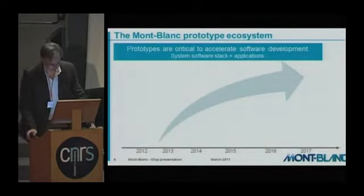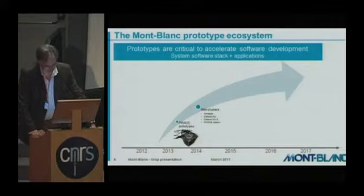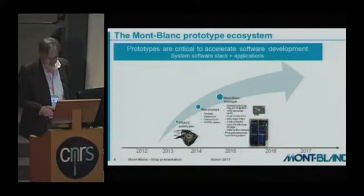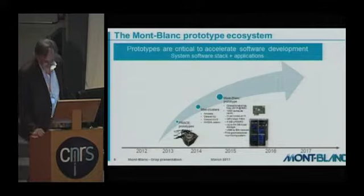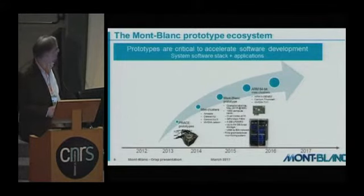We produced a set of prototypes during the run of this project. At the beginning, prototypes were deployed in the frame-of-place funding. We also had some mini-clusters deployed in the initial phase of Montblanc. Then a rather large prototype was developed by Bull. We are continuing with some ARM 64-bit mini-clusters being deployed currently.